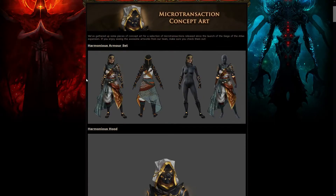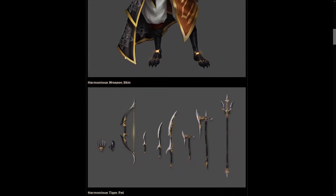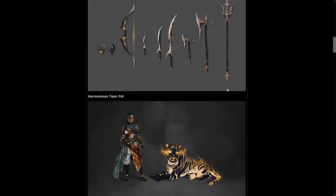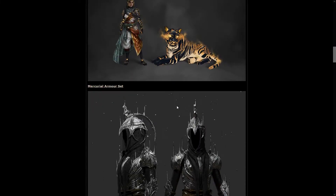We have three sets, and the first one is the Harmonious Armor set, looking pretty good — only the female version is shown. The weapons are pretty nice as well, especially the 3rd one and the trident, which is just a staff I guess. And for those who like pets, this is definitely a good one and probably a pretty big one as well.